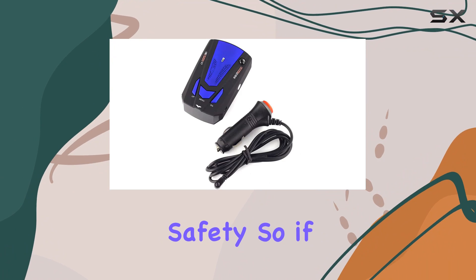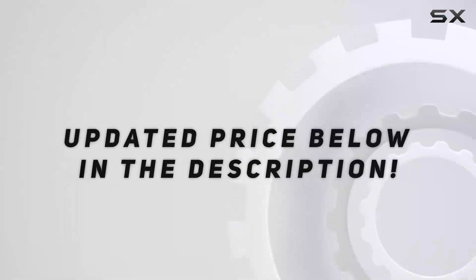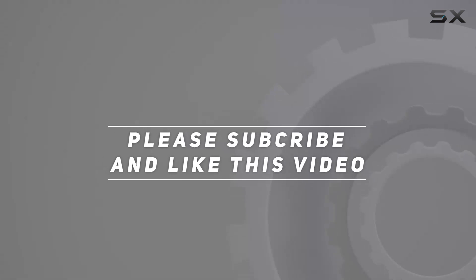If you want peace of mind on the road, this is definitely worth considering. Check out the video description for updated pricing, and thank you for watching.